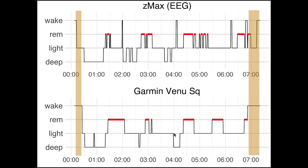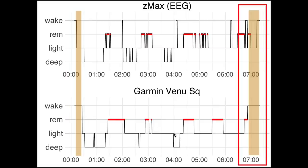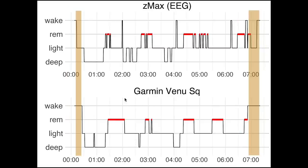Switching back to the Garmin Venue SQ sleep tracking, I also noticed it had some difficulty tracking the time I fell asleep and the time I woke up — discrepancies I've marked here in orange. Specifically, it said I fell asleep later than I actually did, and it also said I woke up sooner than I actually did. Now let's look at some other nights to see if these results hold.